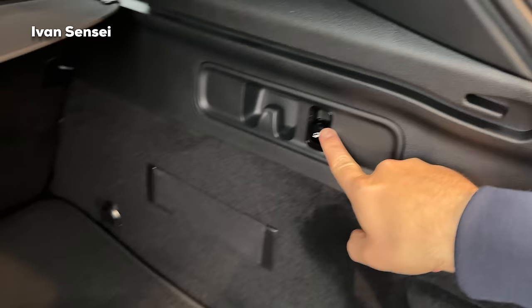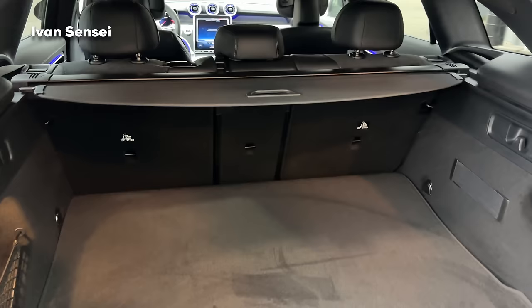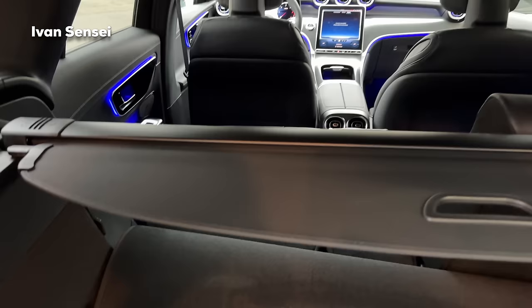You can lower the rear seats here with buttons. The rear seats are split 40/20/40, so you can lower only the middle part and store longer objects. There are straps and hooks for a net here as well - the car is extremely practical. If you press the button the seat will fall - it's not electric, it works by gravity.